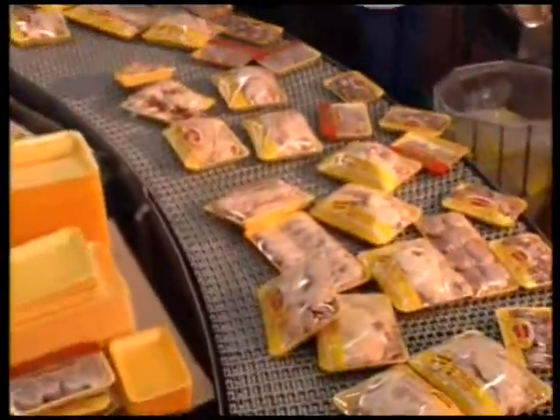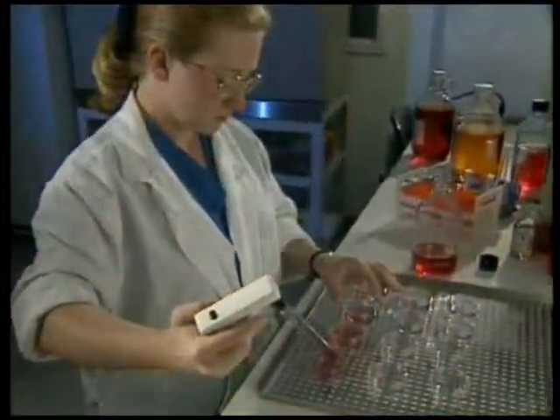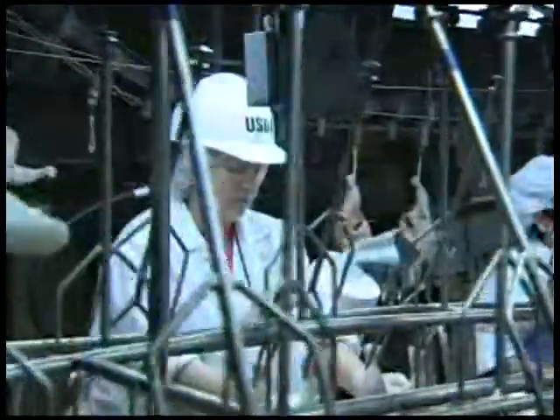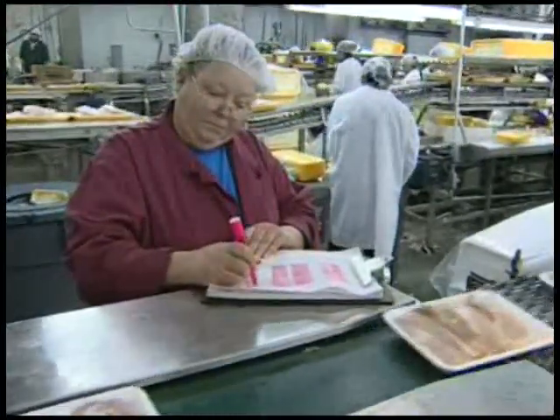Whether producing egg or poultry products, most U.S. processors have advanced research and development labs and maintain the highest quality control systems during every step of processing. We serve customers that have very high expectations – chefs, food distributors, and other food manufacturers. In order to meet these expectations, we maintain the most advanced health and food safety standards because our customers expect quality and consistency.